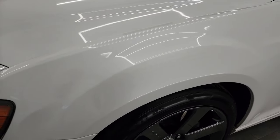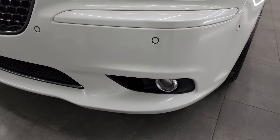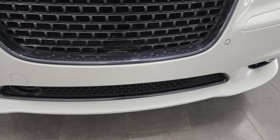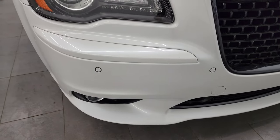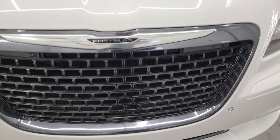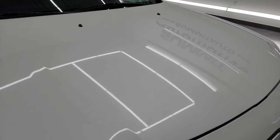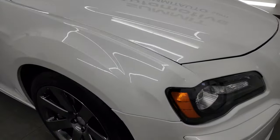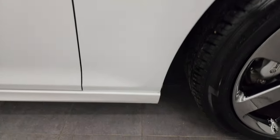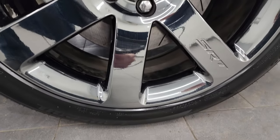The front fender is in great condition as well — I didn't see any dents or dings. You get the HID headlamps, projector lamp fog lamps, and front bumper parking sensors. The front bumper's in pretty nice condition. You get the blacked-out grille. The hood is in fantastic shape — I didn't see any dents or dings. The passenger side front fender and front wheel are in pretty nice condition as well, with no major scuffs or scrapes.